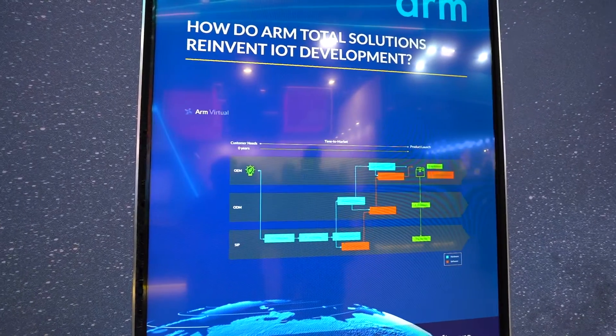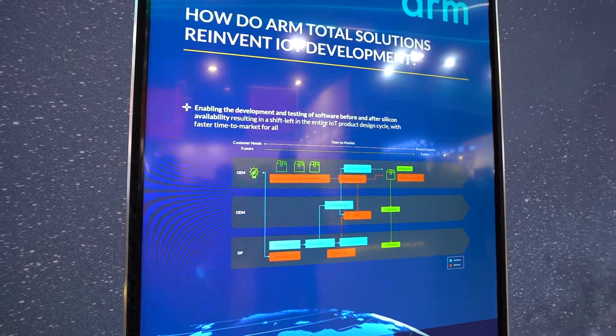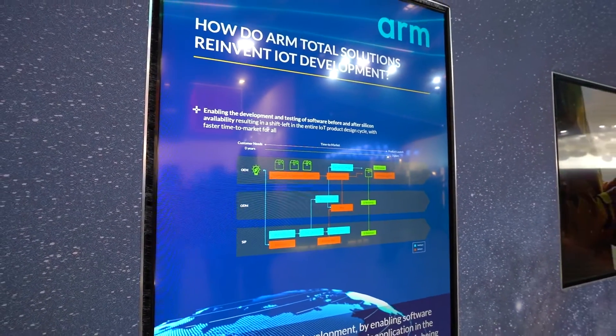IoT Total Solutions gives us solutions in the most prevalent markets in IoT, as well as an environment which can start writing software before your hardware is available, allowing for the massive scale that we think is capable in IoT. We believe 10x IoT is an easy scale number.